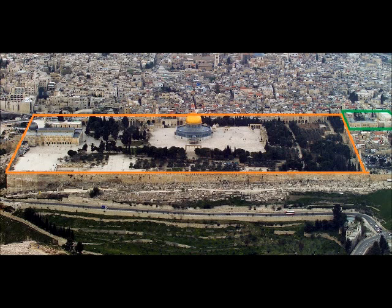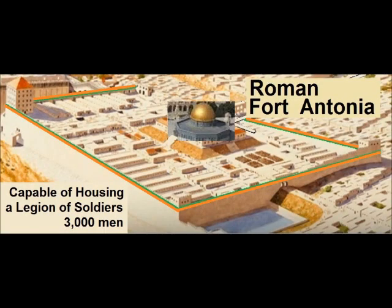In comparison to the larger orange rectangle, we see the small green square there. That is a complex which most people today consider to be the remnants of the Roman Fort Antonia. But the truth is that the larger orange rectangle is the true remnants of the Roman Fort Antonia.